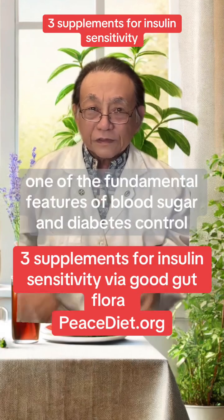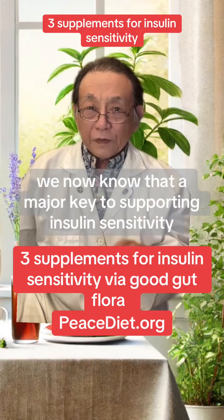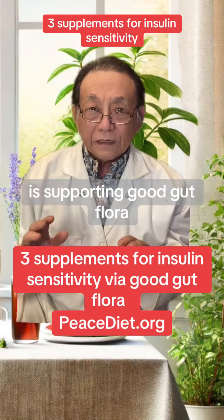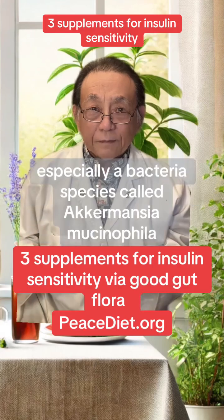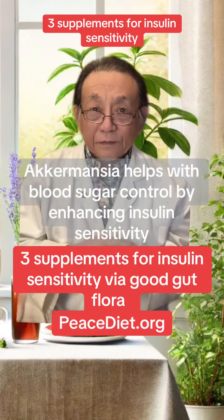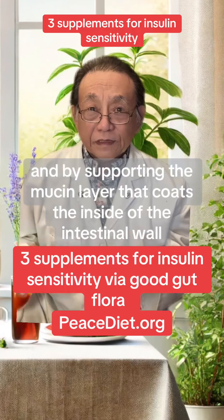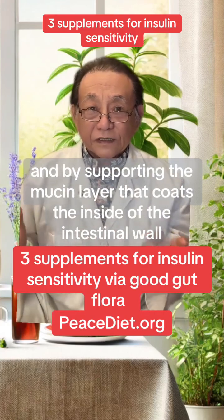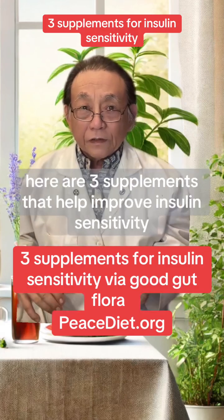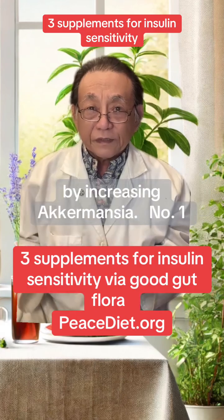One of the fundamental features of blood sugar and diabetes control is the control of insulin sensitivity. We now know that a major key to supporting insulin sensitivity is supporting good gut flora, especially a bacterial species called Akkermansia muciniphila. Akkermansia helps with blood sugar control by enhancing insulin sensitivity and by supporting the mucin layer that coats the inside of the intestinal wall, which slows the absorption of sugar and prevents leaky gut syndrome. Here are three supplements that help improve insulin sensitivity by increasing Akkermansia.